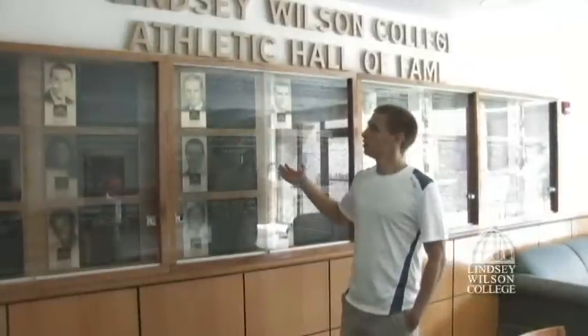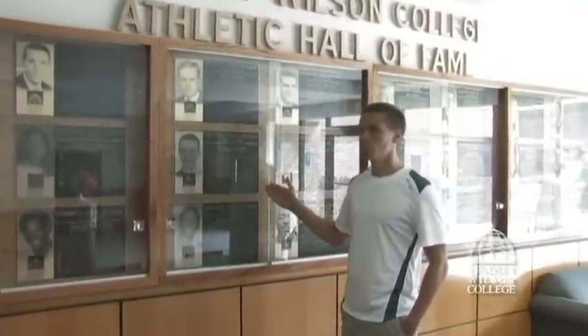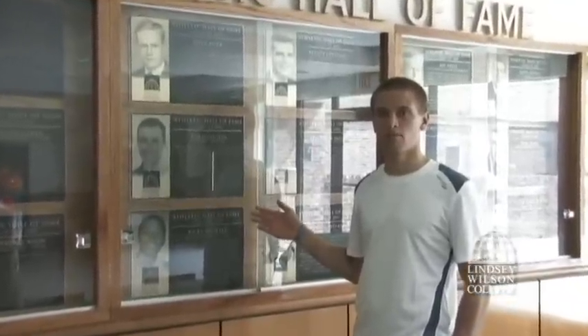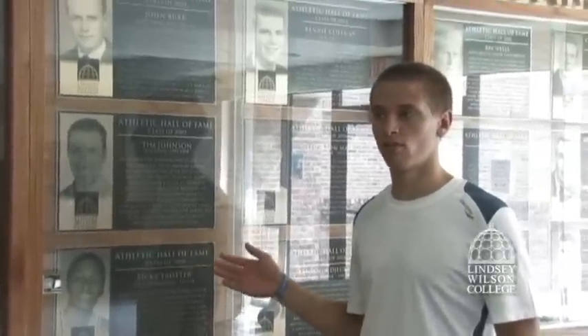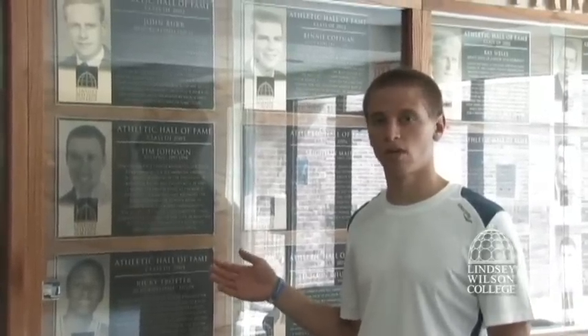We're here at the Lindsey Wilson College Athletic Hall of Fame. I wanted to point out Tim Johnson — he's one of the Lindsey Wilson College Cycling Program alumni. He's a multi-time national champion for cyclocross and a pro road racer as well. We also have an on-campus Papa John's in case you didn't want to eat at the cafeteria or just wanted something different — many different types of pizza, breadsticks, and all that stuff that Papa John's carries.